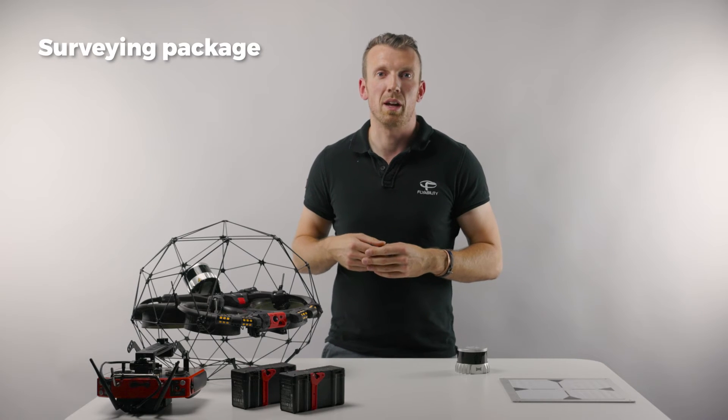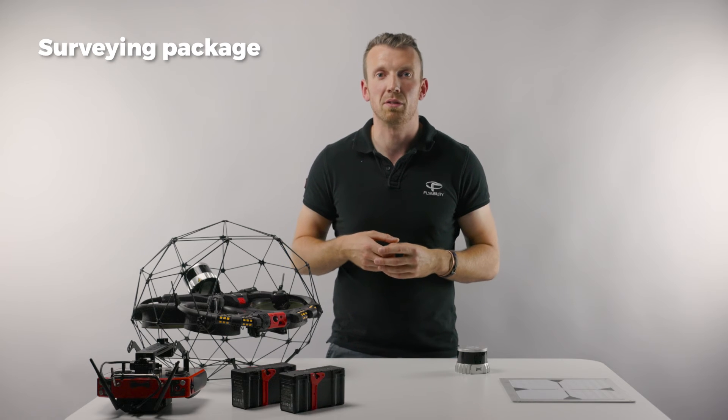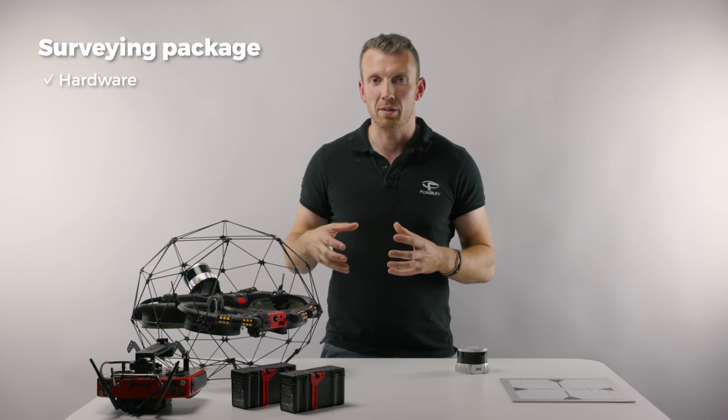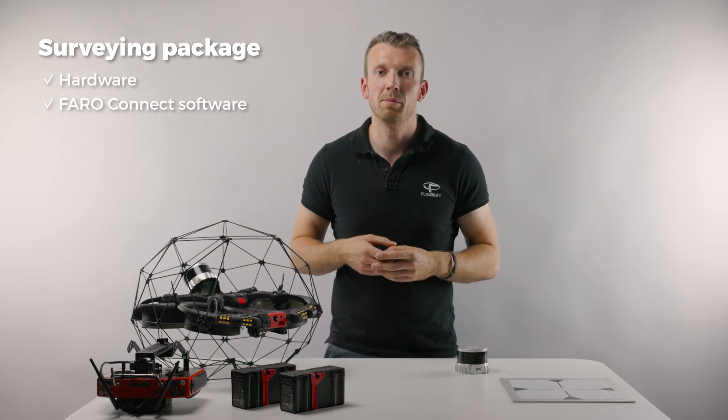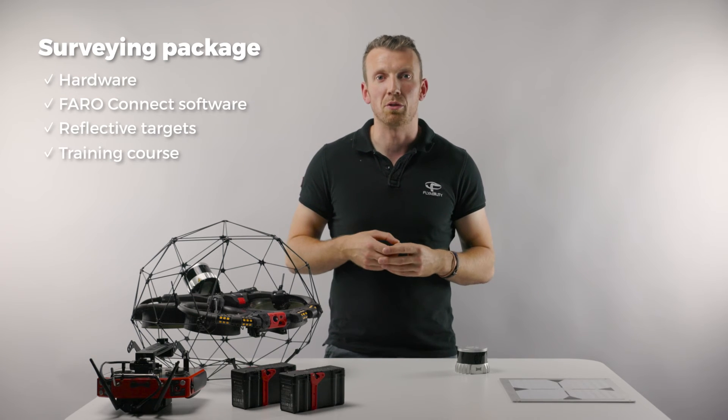To facilitate adoption of the complete solution, the survey payload comes as a comprehensive package which includes the hardware itself, PharoConnect software, a set of reflective targets, and an in-depth online training course.